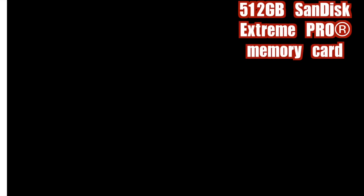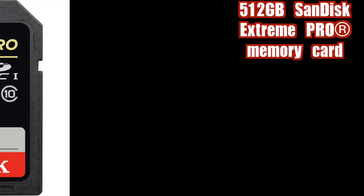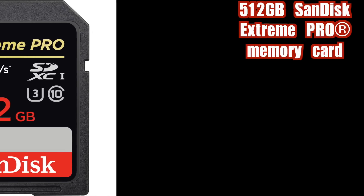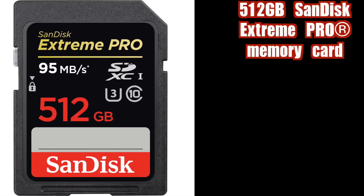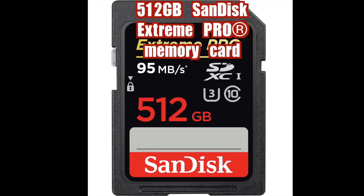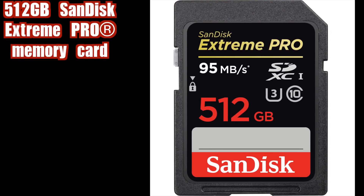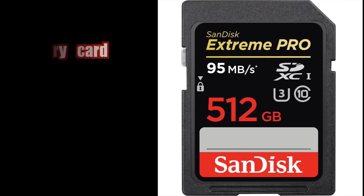512GB SanDisk Xtreme Pro Memory Card. This Xtreme Pro SDXC is the world's highest capacity SD card, designed to meet the demands of video and photography professionals requiring the most advanced gear for shooting 4K and Full HD video and high-speed burst mode photography.